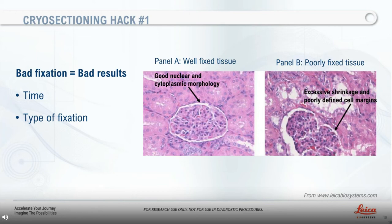On panel A, we can see well-fixed tissue showing good nuclear and cytoplasmic morphology with minimal shrinkage, showing clearly defined basement membranes and cell margins. In contrast, on panel B, we have an example of poorly fixed tissue showing inferior nuclear and cytoplasmic morphology with excessive shrinkage and poorly defined cell margins — note the vacuolation, fragmentation of both nucleus and cytoplasm of cells of the distal tubule, and retraction of the glomerulus due to shrinkage.